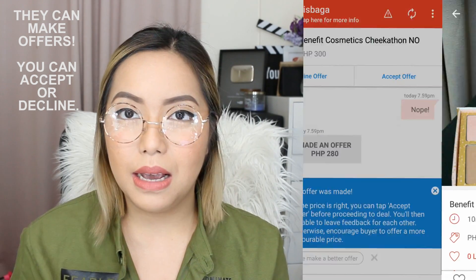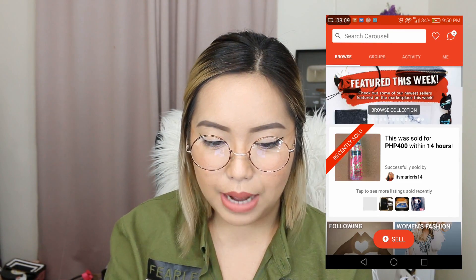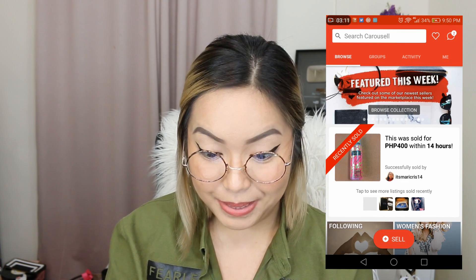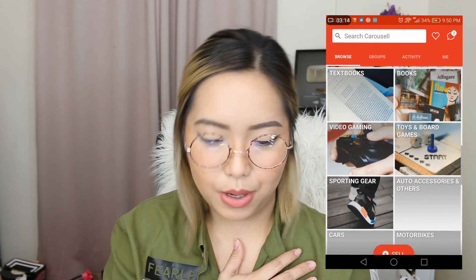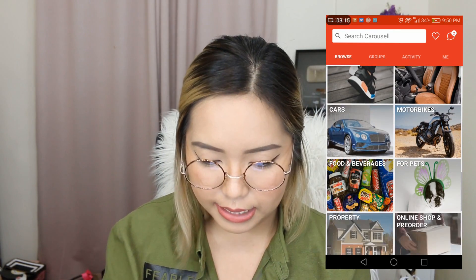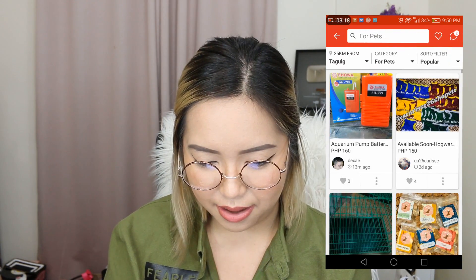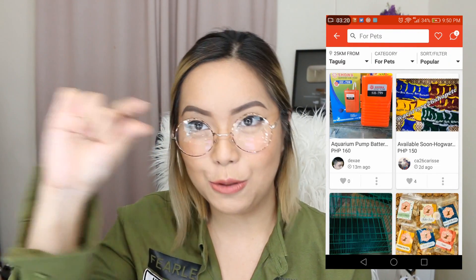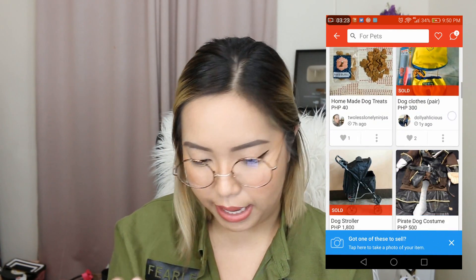So magdating mga messages from real people online — they were asking me stuff about the products that I'm selling and all of that. Ngayon naman, I'll show you guys kung paano tayo bibili. So actually, kanina pa ako tumitingin. Kunwari dito tayo sa For Pets — I love pets and I have one.